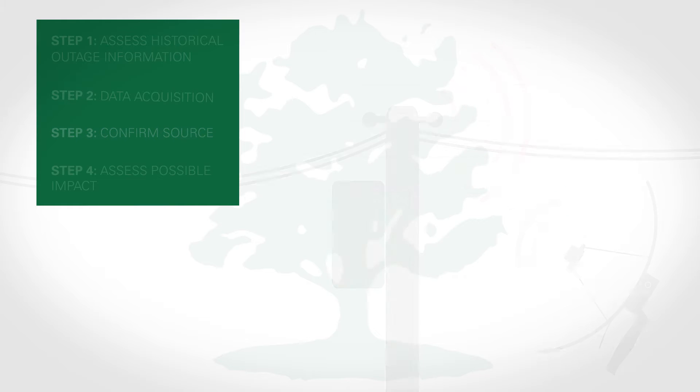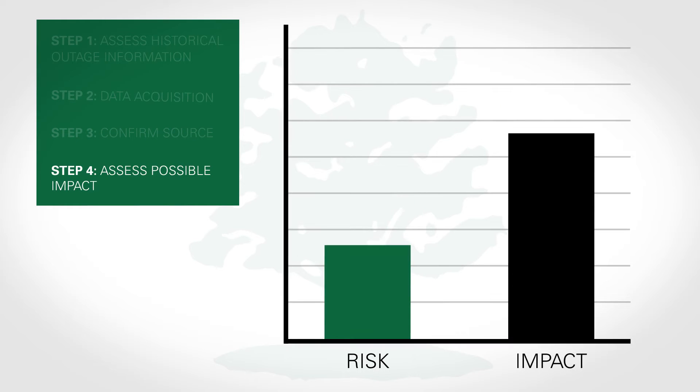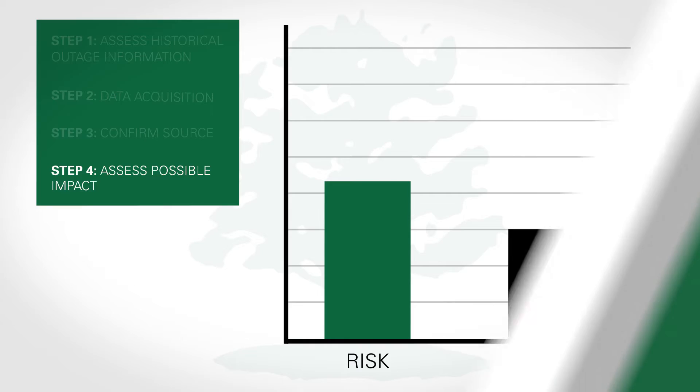The fourth step is that we assign an impact to that actual outage. The last step is that we give that actionable item to the utility and tell them the specific location that needs to be replaced, based on risk and impact, so we know how many customers we are preventing from experiencing outages in the future.